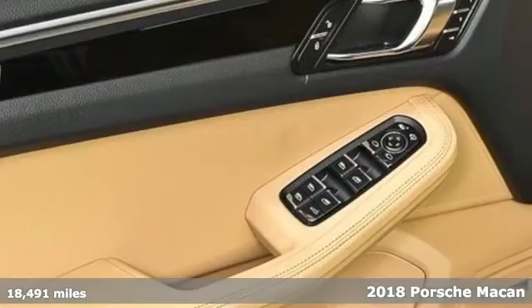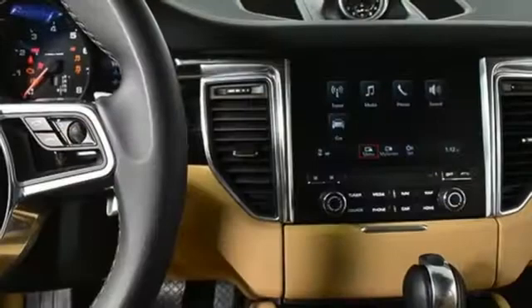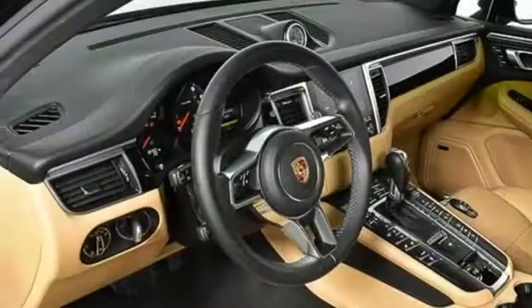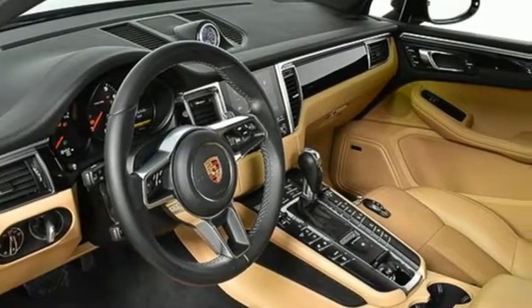It comes with great features you'll love: auto shift manual transmission, four wheel drive, AM FM satellite radio, power doors and push button start proximity key.